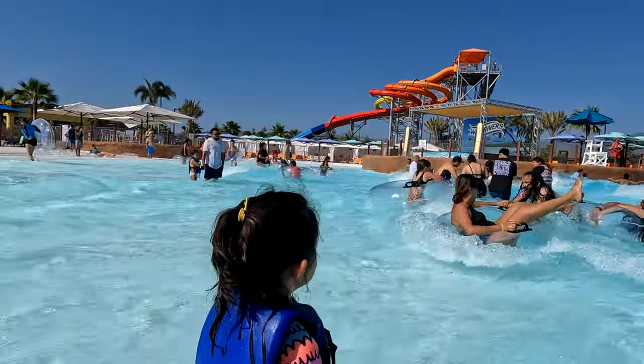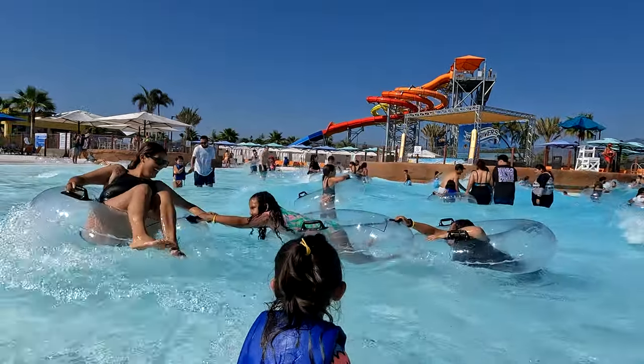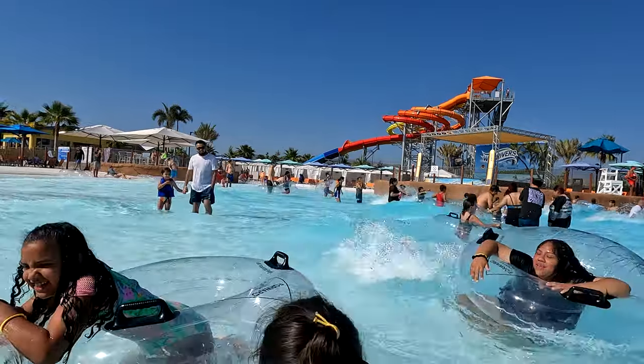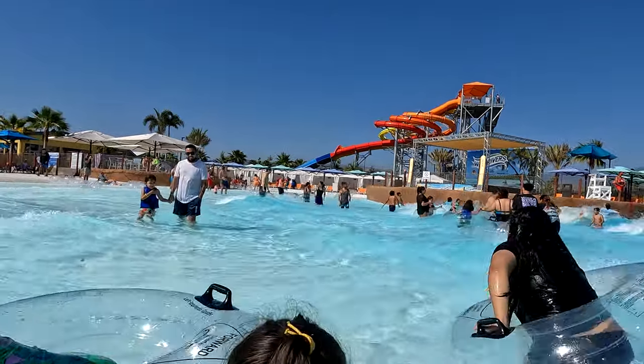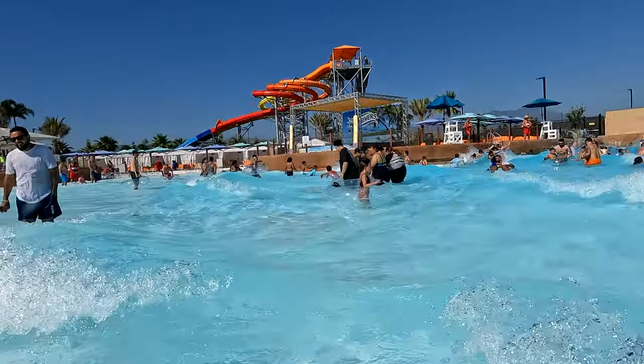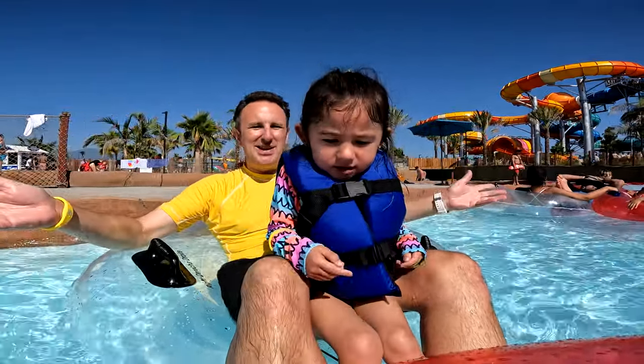Finally, the wave pool. We live close to the ocean here in Southern California, so you might wonder why you'd want artificial waves — but kids just love jumping around in waves. Our daughter loved lunging into them, although we stayed in the shallow section because the waves actually get pretty big over in the deep end.